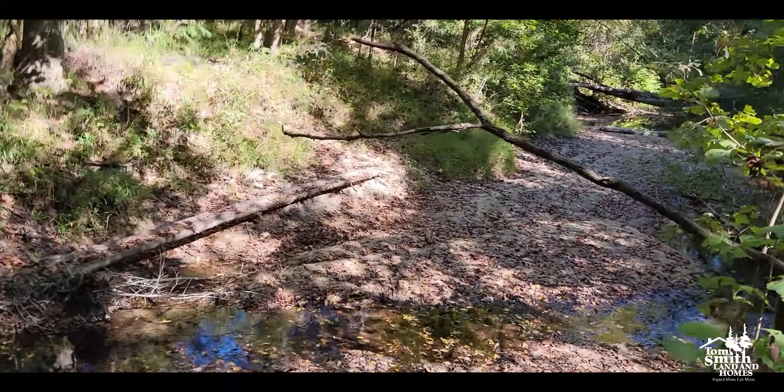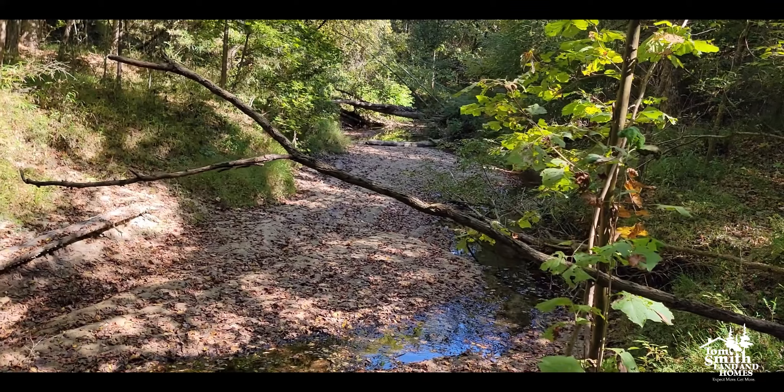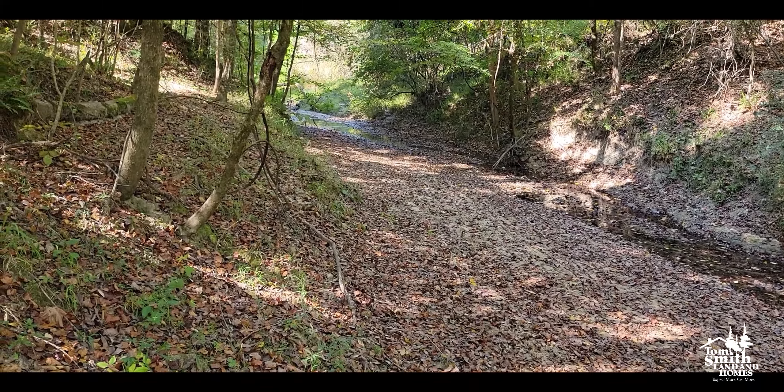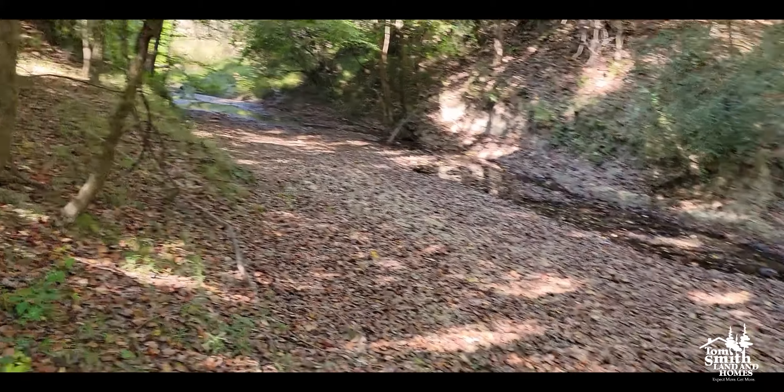Look at this place. Boy, you talk about pretty — look how pretty that is. Man, just an old creek, just as pretty as all get out. This could be yours.